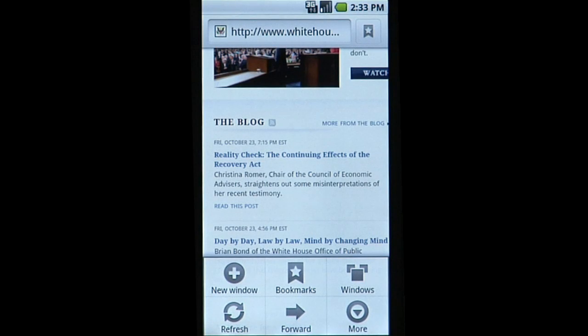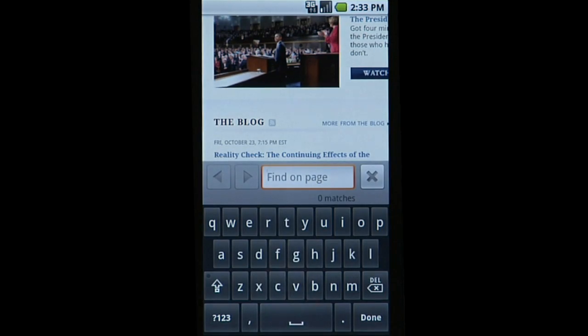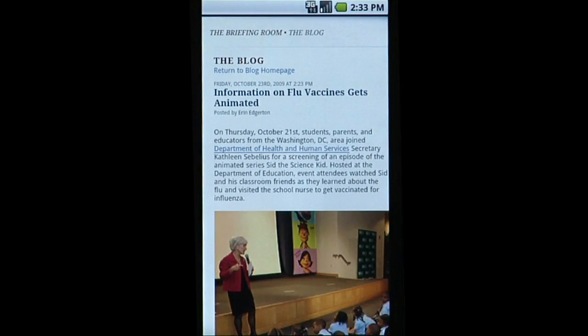Need to find specific info on a site? The browser lets you quickly search and locate words on a page. Easily share these websites with a few taps of the touch screen.